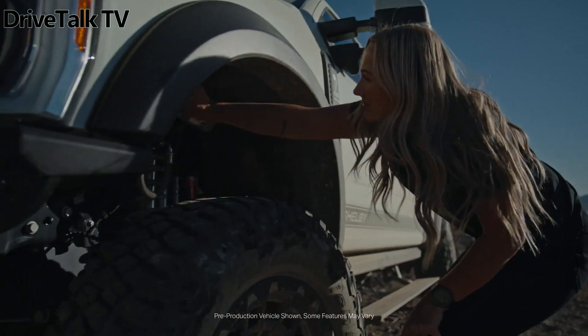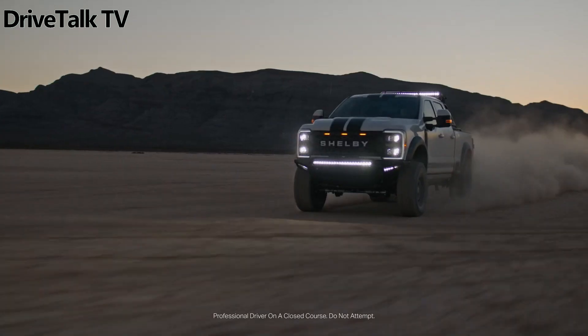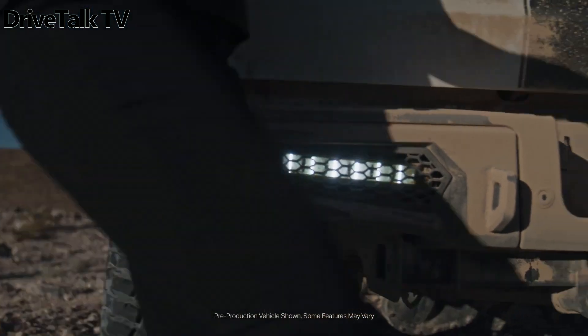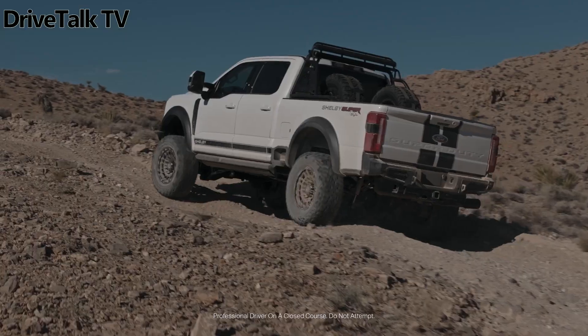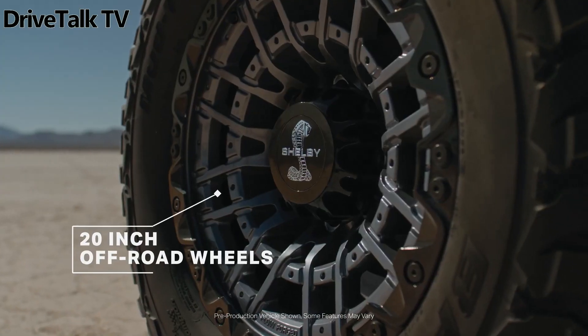Derived from the F-250 Lariat 4X4, this truck has received a comprehensive off-road transformation. It boasts a customized BDS suspension lift, updated front radius arms, and a dual steering stabilizer from Fox 2.0.